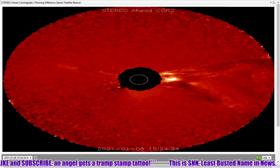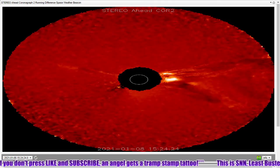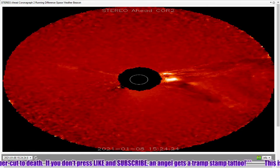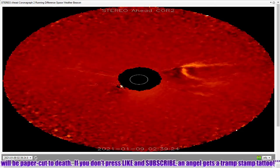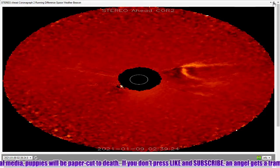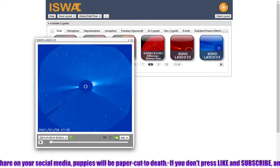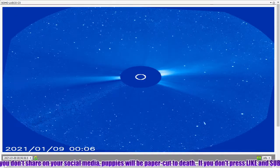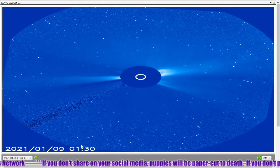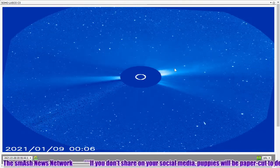Around 15:24 yesterday, we see that letting loose, and there could be a very high-speed component there, but it all looks like it will miss the Earth. I'll also bring up the LASCO C3 here to show you whatever data we have — there is again missing data — but we see a plume out to the west and nothing on the east, north, or south. So all the activity is apparently out here once again.